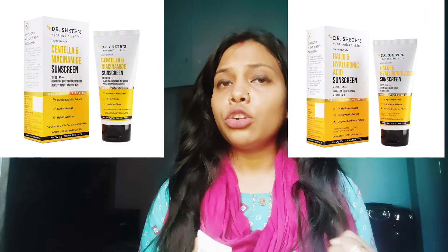There are three variants available: Centella Asiatica and Niacinamide, Hyaluronic Acid and Haldi, and Ceramide and Vitamin C. It comes in 50g and 80g packages. This is the 50g product.